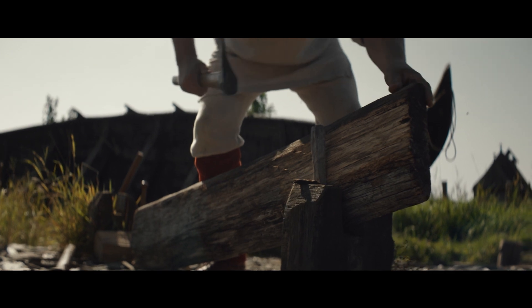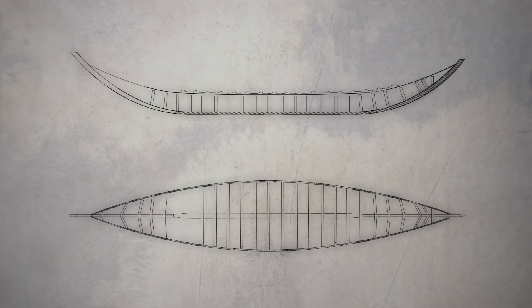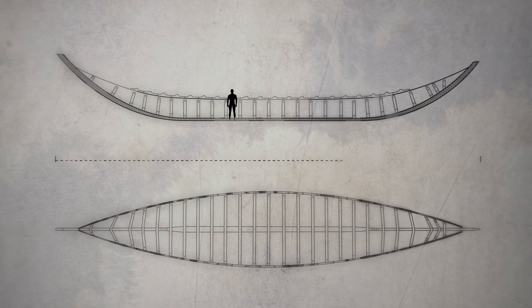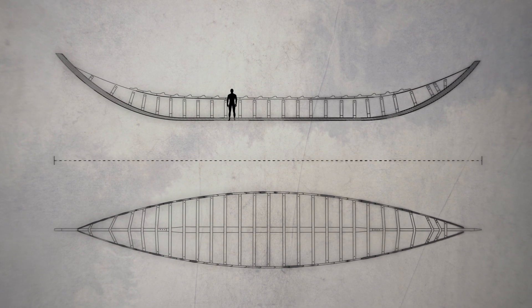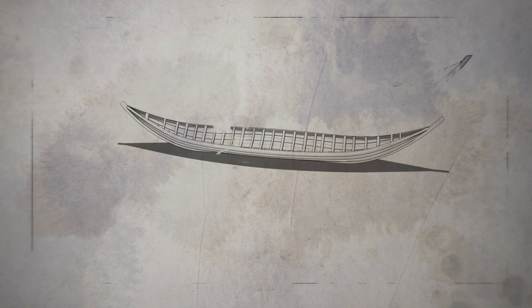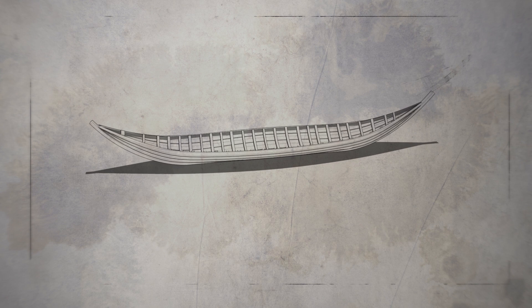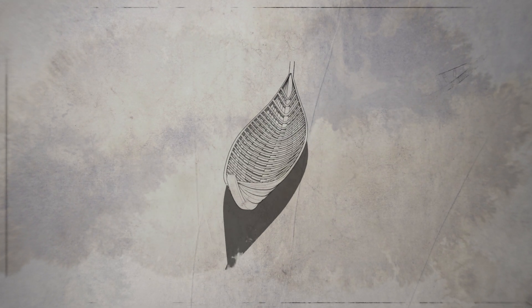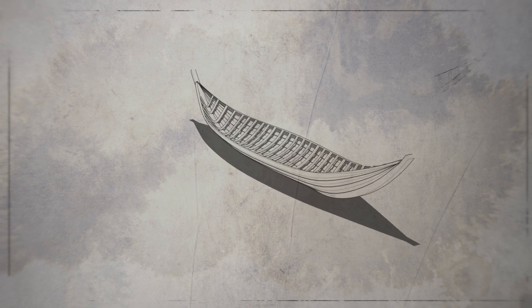Both cultures displayed remarkable feats of early engineering in their shipbuilding. And what we see with this Sutton Hoo ship is that it's apparently not a sailing ship, it's a rowing ship. So what we are facing when we are looking at the Sutton Hoo ship is basically a seagoing vessel, even though it's only a rowing boat.